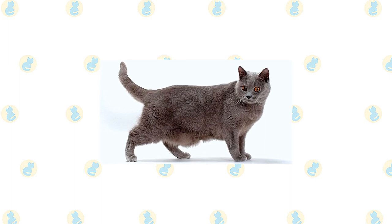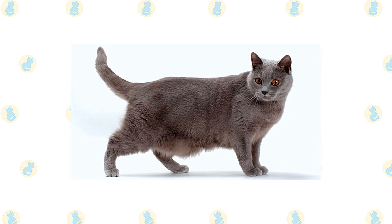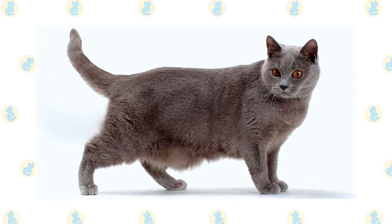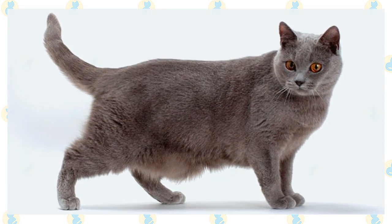Chartreux has the sturdy, powerful body of a working cat wrapped in a short, thick, water-repellent coat. Besides their beautiful fur, their most distinctive feature is deep orange eyes set in a rounded, broad head. They have full cheeks and a sweet, smiling expression. Medium-size ears sit high on the head.